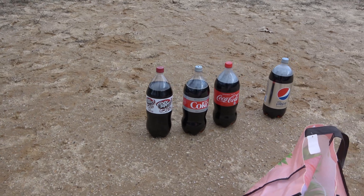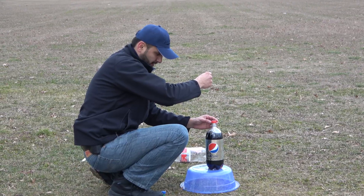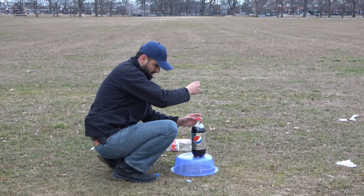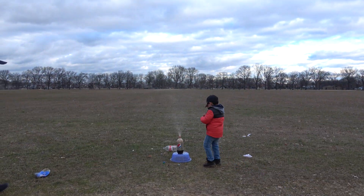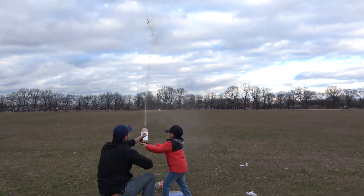Which soda is next? Diet Pepsi! We're not going to put the rocket this time — Dad's just going to put it in and shake the bottle to see how high the liquid flies. Whoa! This is crazy!